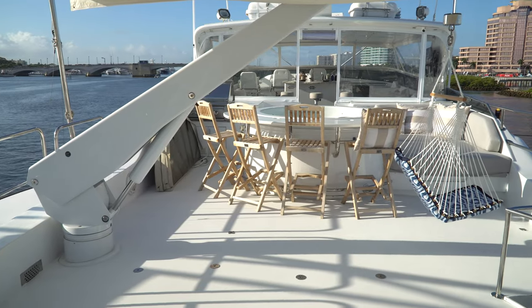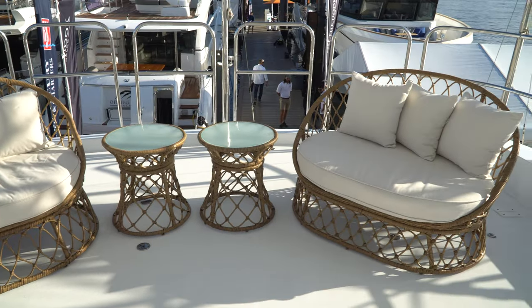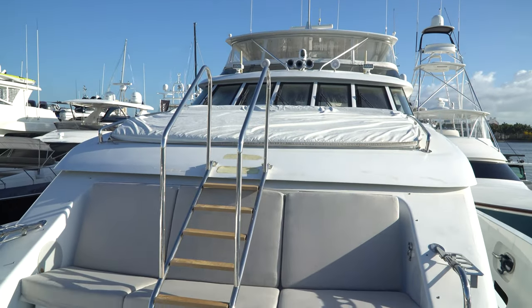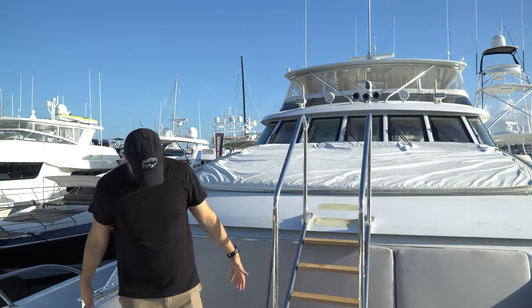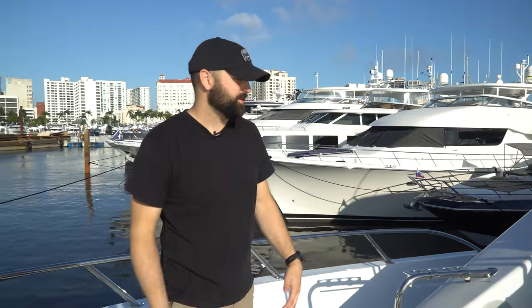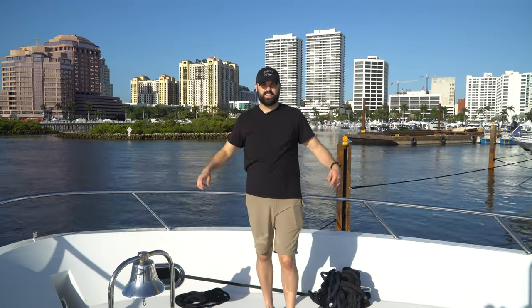Now at the front of the boat — there's so much lounge space up here, both covered and open seating areas. While cruising, this is just the best spot: wind in your face, you can see everything in front of you. Getting out here is easy with a wide deck and tall sides; you really feel like you're on top of the world.